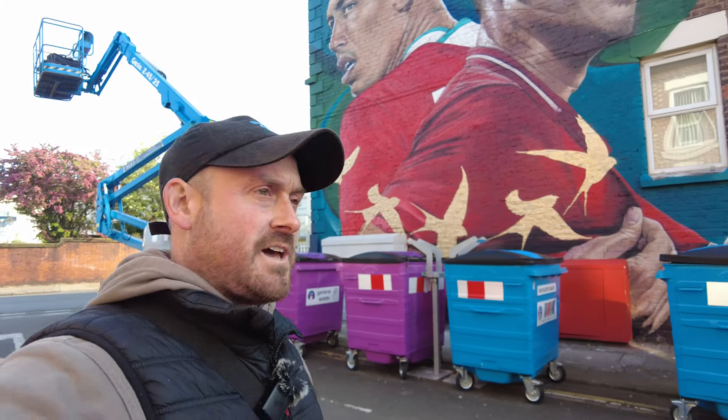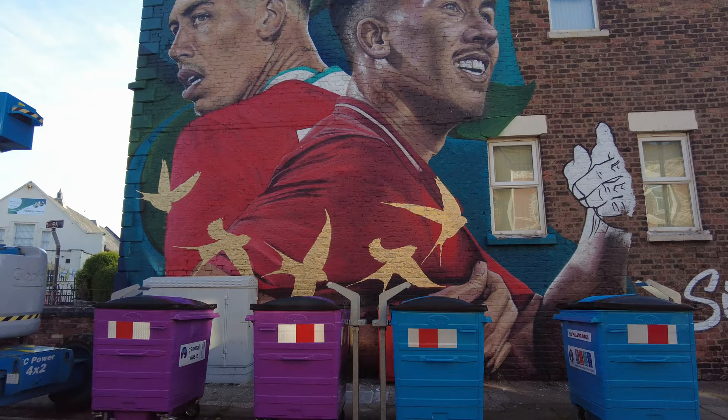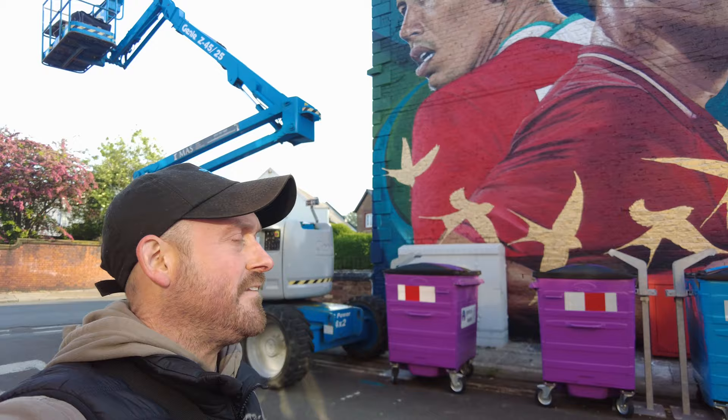Right, okay everybody. I came and took a look at this when they were halfway through on Wednesday. I'm standing right by the latest street art and wall art by Mural Walls of Roberto Firmino, right at the end of Rockfield Road and Anfield Road, at the corner. It's a great location, let me tell you. I'm going to get up in the air as well.